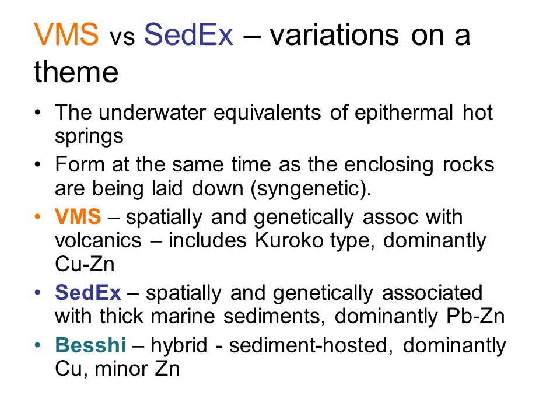The main difference between VMS and Sedex deposits is that VMS deposits are dominantly copper and zinc rich, and are associated with volcanic activity, whereas Sedex deposits are dominantly lead and zinc rich, and rely mainly on the heat caused by depth of burial in deep sedimentary basins to drive the hydrothermal system. Beshi deposits, named after an area in Japan where these are well known, are a hybrid of the two kinds, with a metal mix of VMS deposits but hosted in sediments like the Sedex deposits.